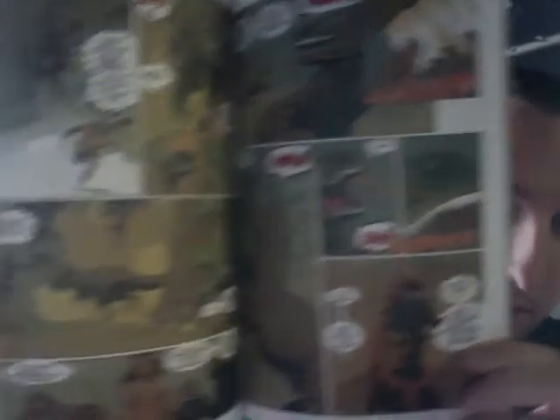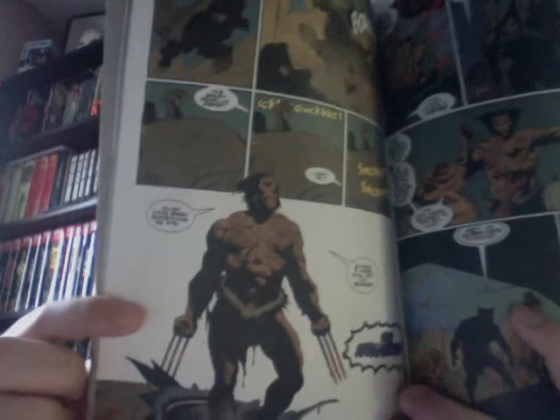Then I picked up Wolverine: The Jungle Adventure written by Walt Simonson with art by Mike Mignola. A Wolverine story with those people working on it — I couldn't pass it up. I didn't know this book existed, but it looked interesting. I read it this weekend and I enjoyed it. It's a little Wolverine story with Apocalypse in it and the Savage Land. I really liked the Mike Mignola art — a shot of Wolverine in the Savage Land.